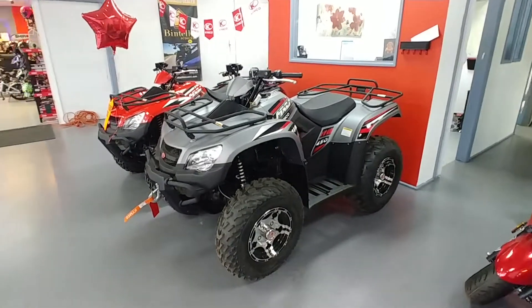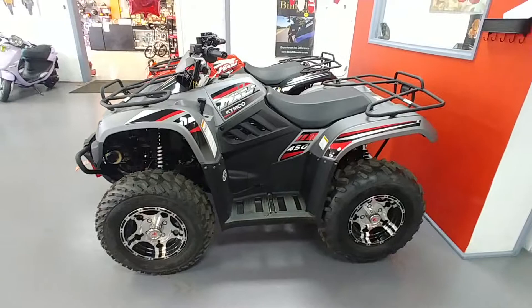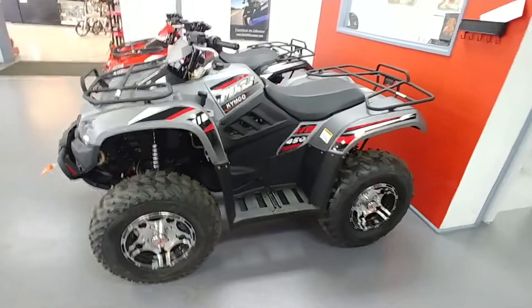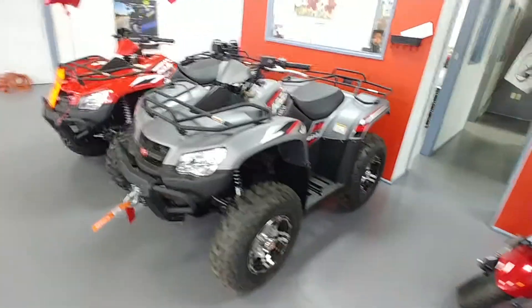Over here we've got Kymco ATVs. This one here is sold — the gentleman's picking it up tomorrow. He bought it last Saturday. He needed to get a trailer and make some other arrangements before he picked it up. He's going to be using it at the Saddest Hunt Club. He's going to be looking good out there.